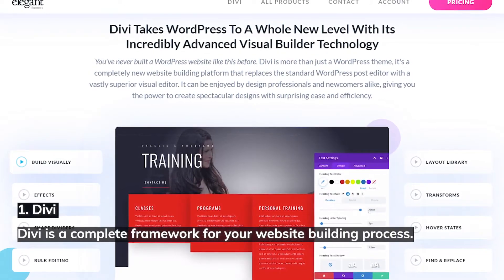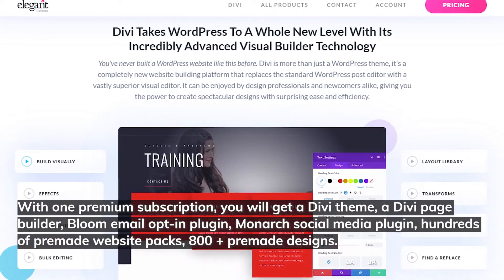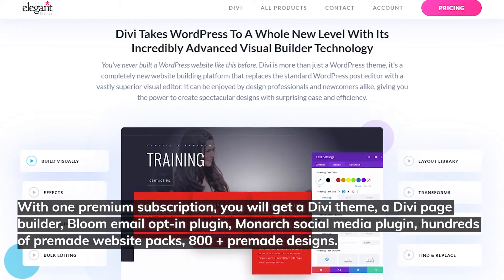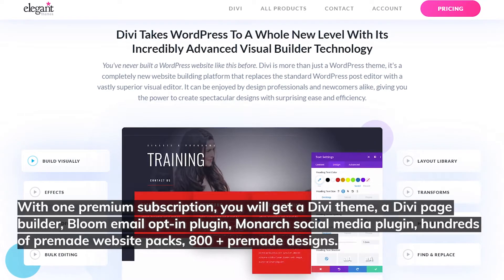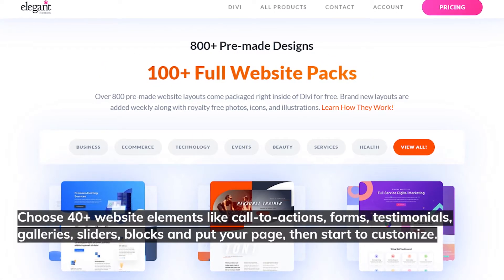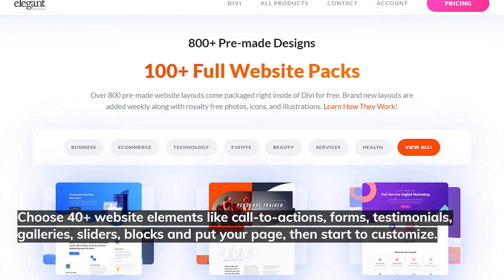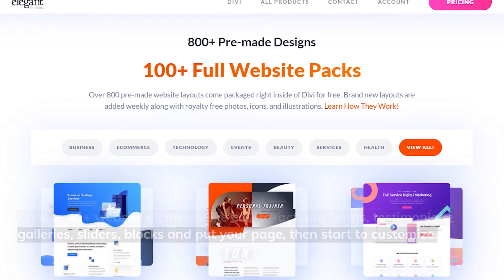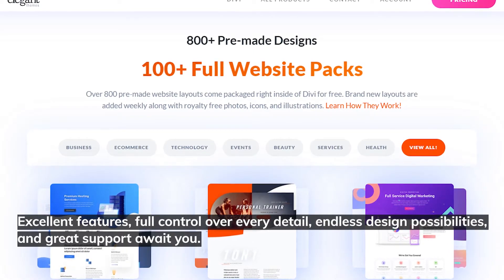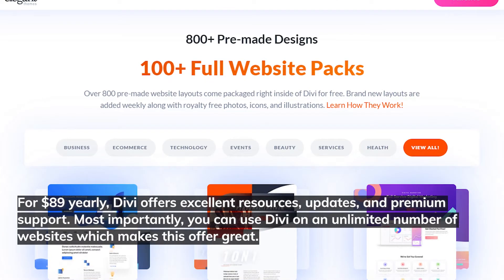Number one: Divi. Divi is a complete framework for your website building process. With one premium subscription you'll get the Divi theme, page builder, Bloom email opt-in plugin, Monarch social media plugin, hundreds of pre-made website packs, and 800+ pre-made designs. Choose from 40+ website elements like call to actions, forms, testimonials, galleries, sliders, and blocks, then place them on your page and start customizing.